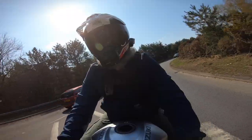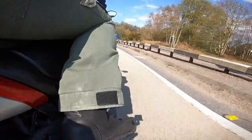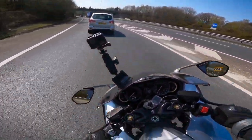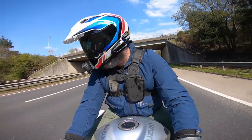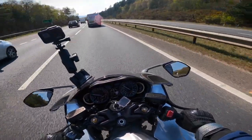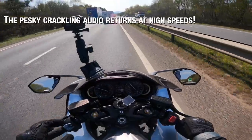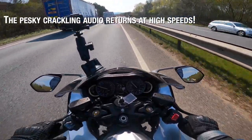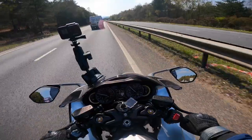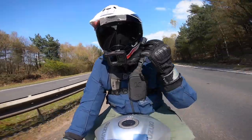Because of this big tank you can grip it with your knees, your thighs, inner thighs there, and that takes all the weight off your wrists. At motorway speed, bear in mind this has got the stock screen on it — it's not even a double bubble — that's not bad. I've got a peak lid on here and it doesn't feel too bad at all. I can hear quite a lot of wind noise around my helmet.